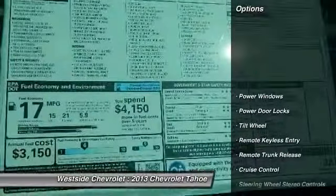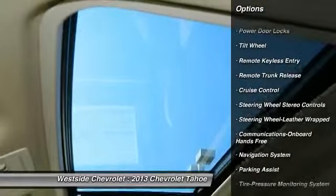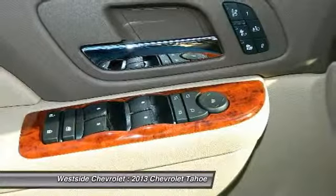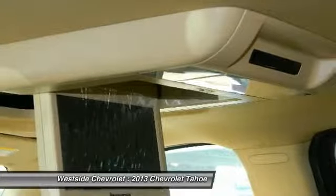Here are some of this vehicle's great options: running boards, traction control, anti-lock braking system, navigation system, power passenger seat, quad seating, home link, garage door opener, power steering, front air conditioning, and Bluetooth wireless data link for hands-free phone.